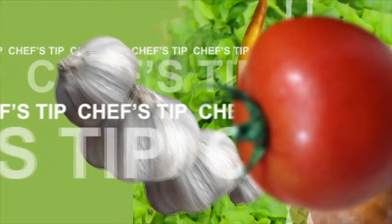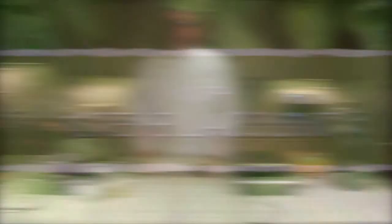Due to popular demand, we are going to re-air one of our most popular Chef's Tips of the Week segments. Hi folks, I'm Steve LeCount, chef owner of Chiara Bistro in Westwood, coming at you with this week's Chef's Tip of the Week.